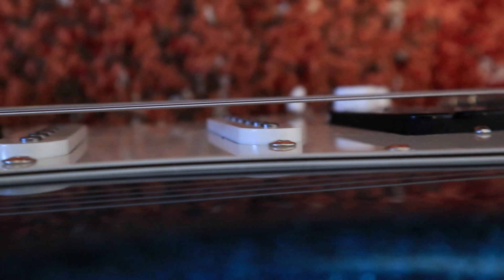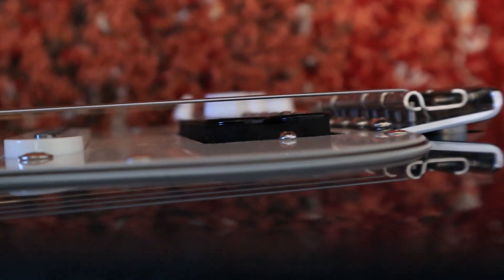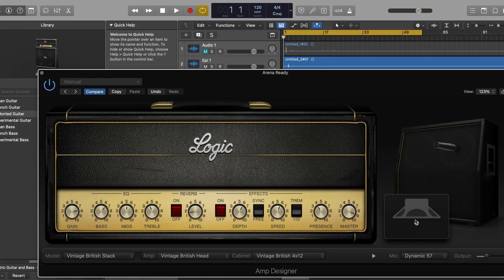Other than that, the pickup height plays a big part, not just in loudness. Imagine a pickup as a microphone — the closer it is to the source, the brighter and more gain you get. The further it is, the muddier and softer the sound.